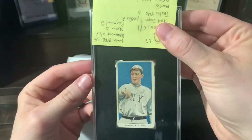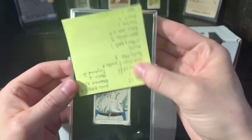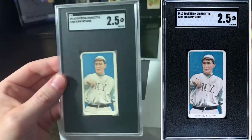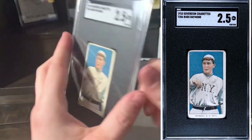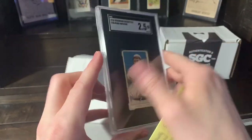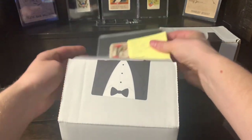Next up we got Bugs Raymond. I said a two as well. I still think this card should have gotten a two, but it got a two and a half. I'll take it — it's for my collection, Bugs Raymond SOV. I definitely think that should have been a two, but I will take it. It's not going anywhere, so it doesn't matter.